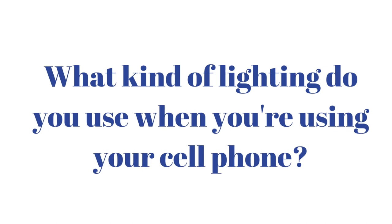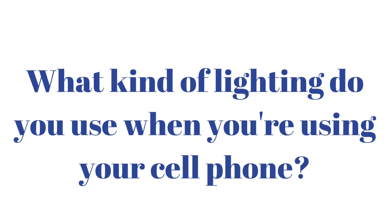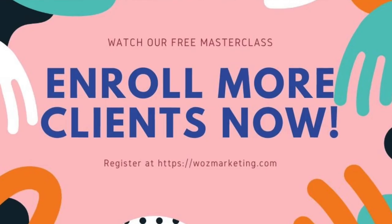If you're already recording videos with your cell phone, let me know in the comments below what kind of lighting you use. And now that you have a tool to light up your cell phone case for videos, what kind of tools are you going to use to enroll more clients?